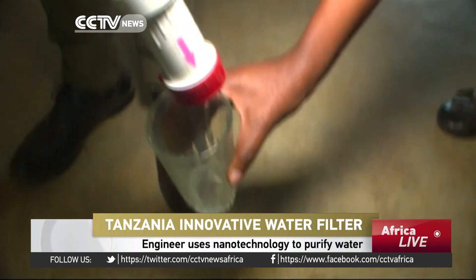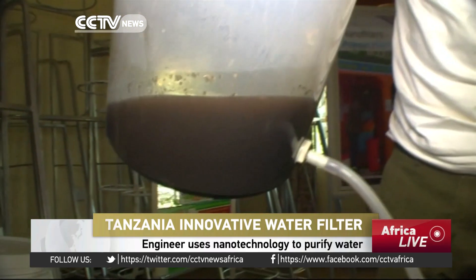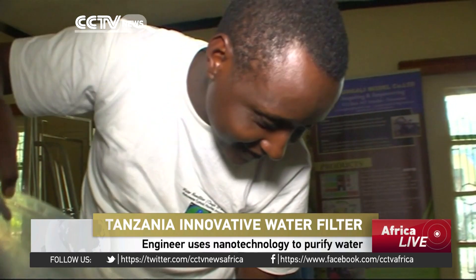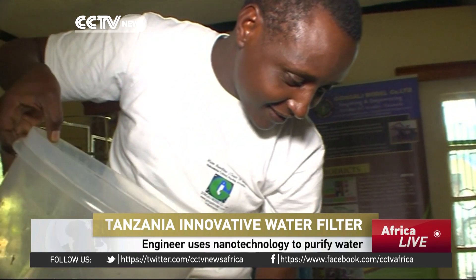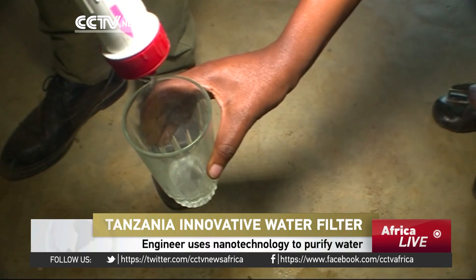It looks good enough to drink, but just seconds before, this water was full of dirt and bacteria. Dr. Askwar Hilonga is a Tanzanian scientist who has created a water filter that he says can remove 99.9% of bacteria.